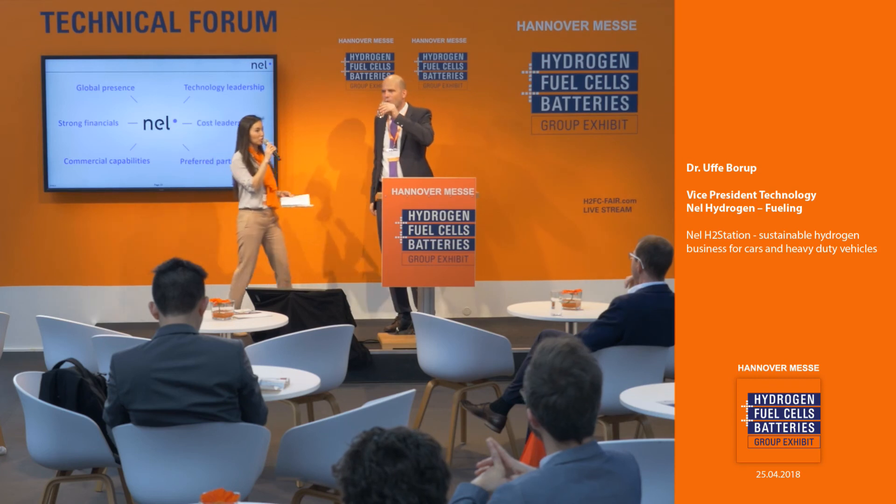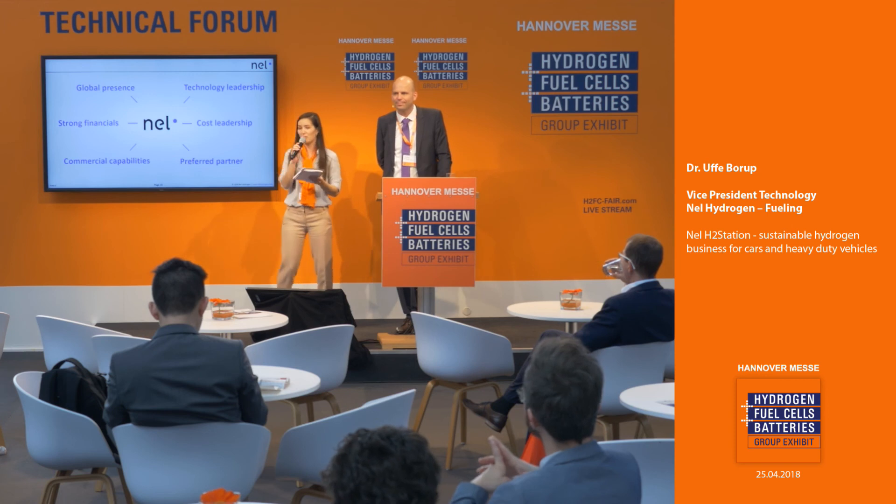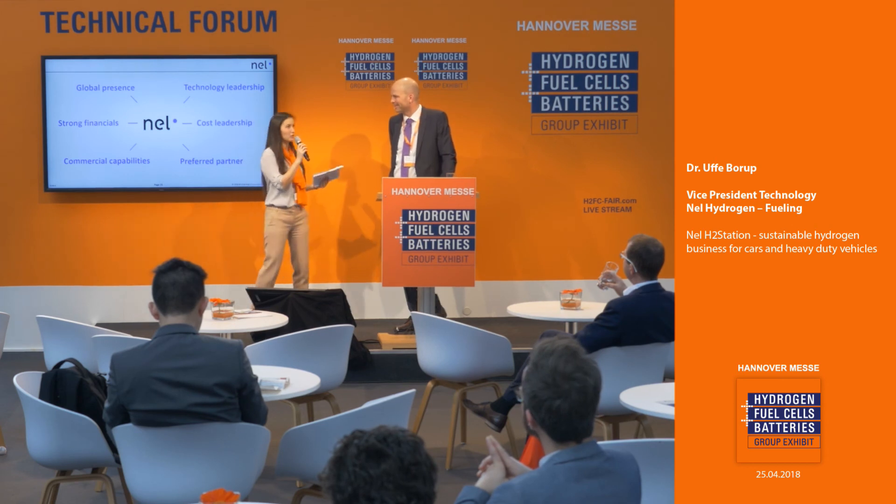Thank you so much, Dr. Borup. That was a great introduction to what NEL is doing right now. Do we have any questions from the audience? You mentioned that one of the really important facts would be getting the hydrogen cost below 5 euros per kilogram, and part of that was optimizing the entire production chain. Is there anything else that can be done to lower the costs?